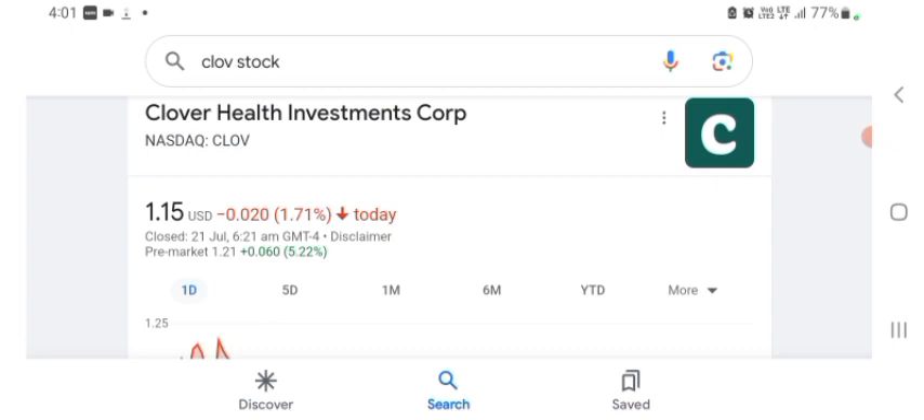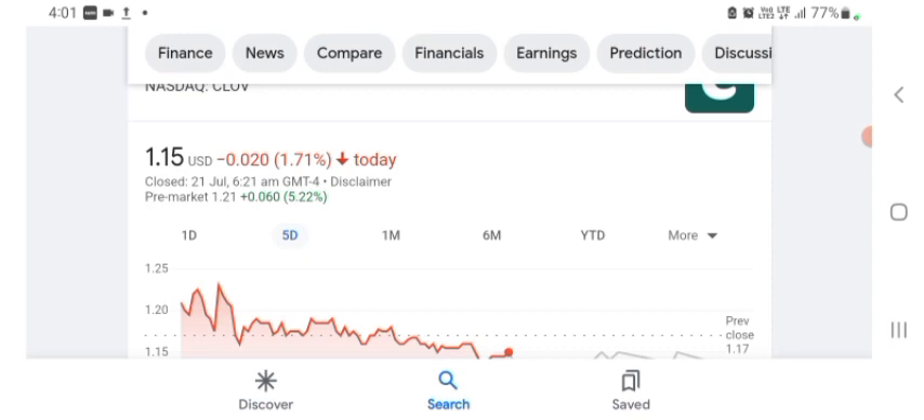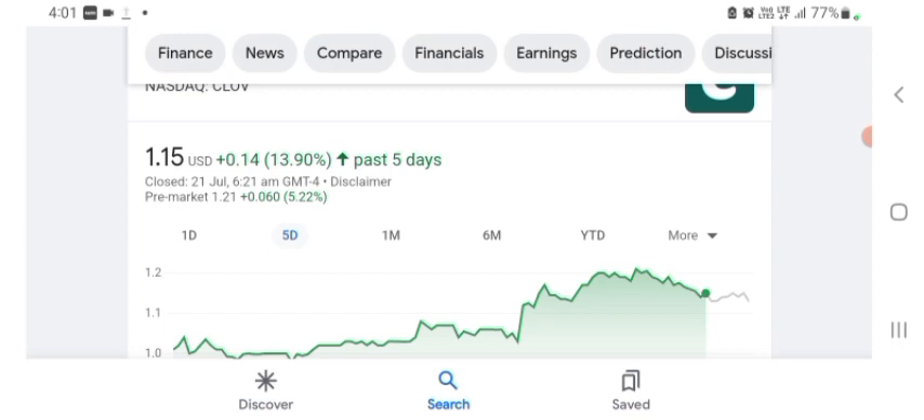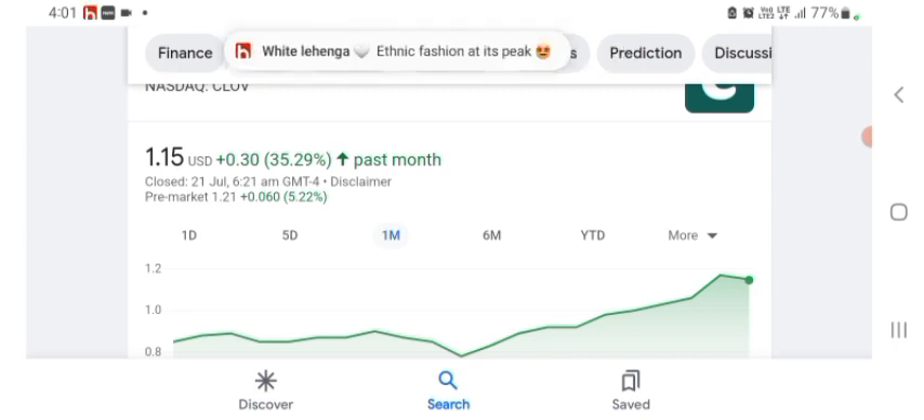The stock was trading at $1.15 US dollar with 1.71% negative in a day. Five days before, the stock was trading at 13.90% positive in a day. One month before, the stock was trading at 35.29% positive in a day. Before buying and selling the stock, please consult your financial advisor. Today's video is done, thanks for watching, please subscribe to my YouTube channel.